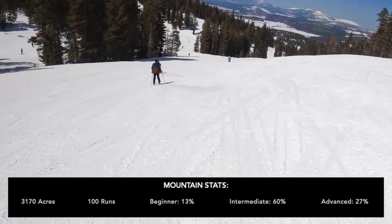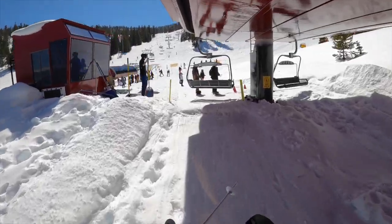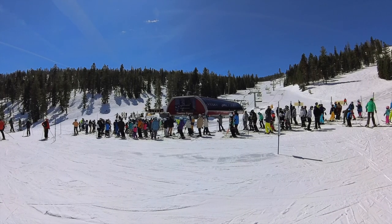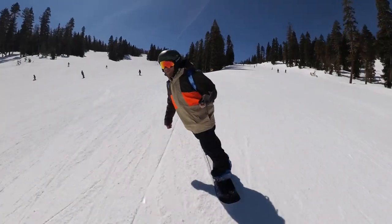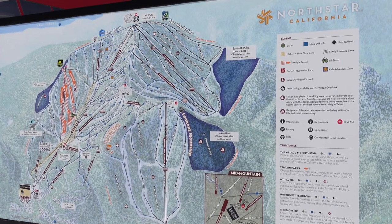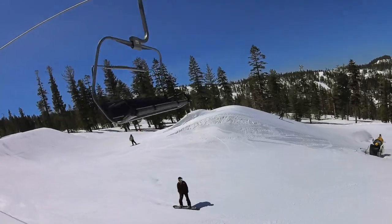60% of North Star's runs are intermediate. Intermediate riders can continue up via the Zephyr Express lift for groomed blues. There's also the Comstock Express, which takes you to the very top of the mountain where you'll find more challenging and incredibly scenic runs. The backside of the mountain is where you'll find the majority of North Star's black diamonds.